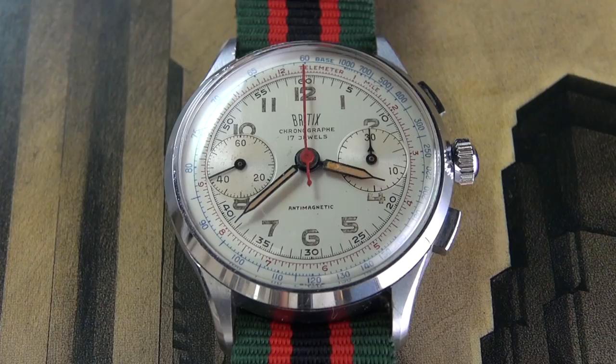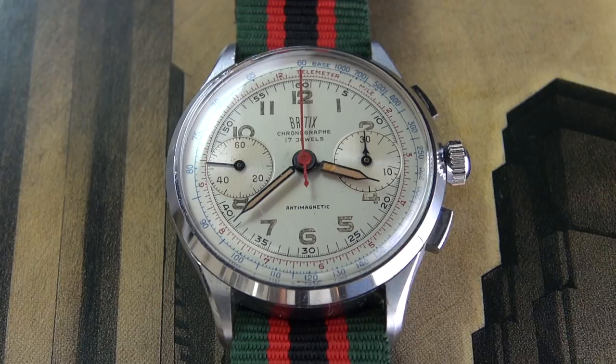Hi guys, welcome to the show. Today we're going to be talking about the dangers of buying used or vintage chronographs, and this comes about from my own experience restoring this beautiful little Britix Swiss chronograph.